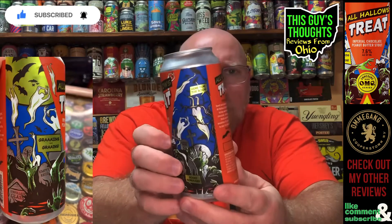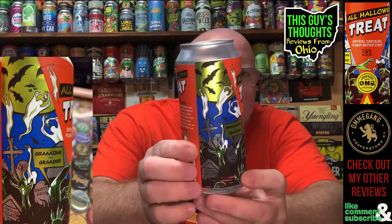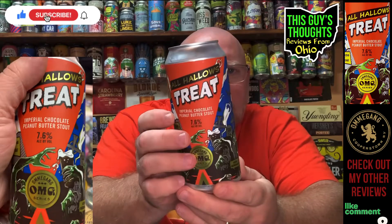The can art is just one of the coolest Halloween can arts I think I've ever seen honestly. It says 'All Hollows Treat Imperial Chocolate Peanut Butter Stout,' 7.6% alcohol by volume. The back reads: 'Sweet and spooky like the perfect Halloween night, All Hollows Treat rekindles your favorite childhood holiday memory. Aromas and flavors of dark chocolate, creamy peanut butter, and soft vanilla finish with a smooth body and medium mouth fill.'